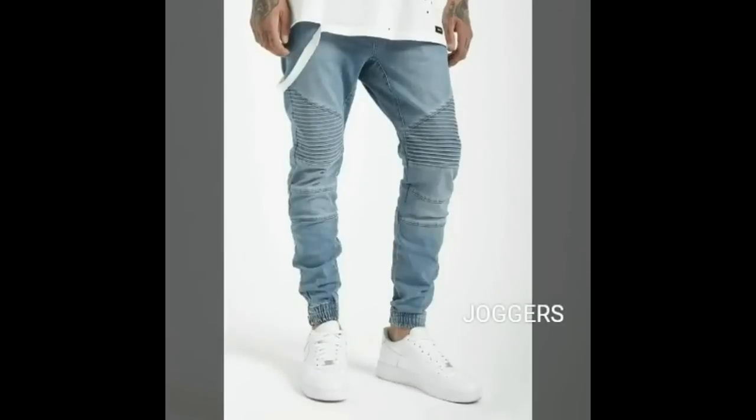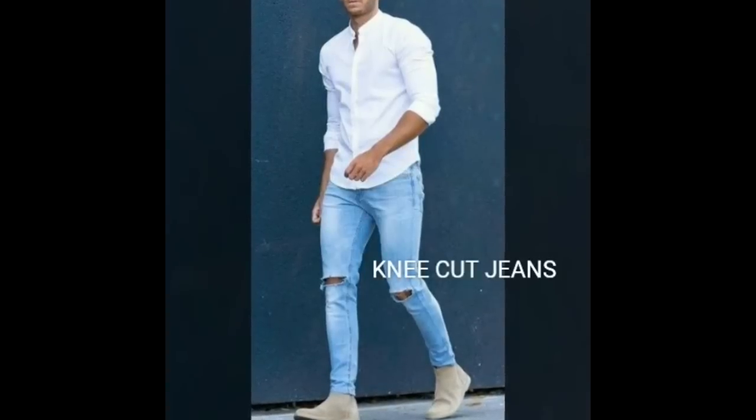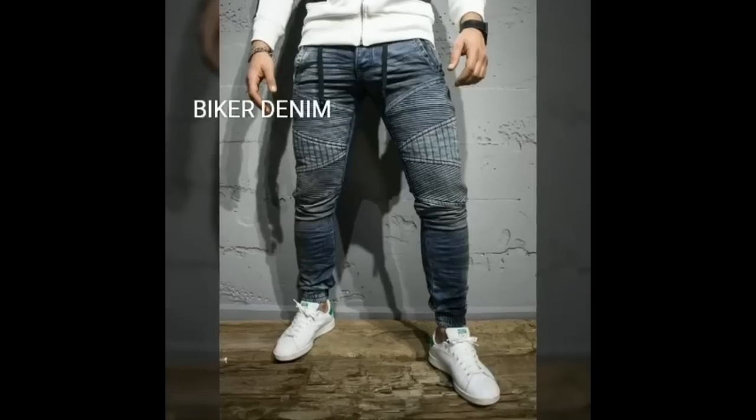Summer essential number 6 is my all-time favorite — denim. Joggers are going to continue this season as well but with carrot fits. For a fresh and trendy look, try a knee cut or a biker denim.